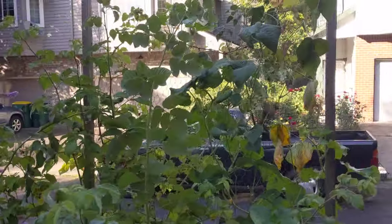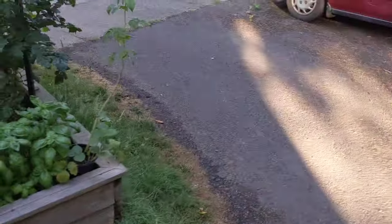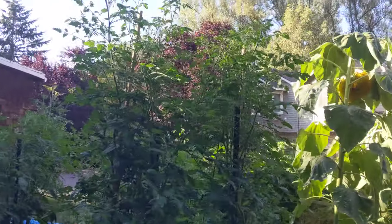Got the cucumbers and beans there — we've been harvesting those. Didn't do as good this year as previous years. You can see how tall these are; it's about 10-foot-tall plants, same as the sunflowers almost.